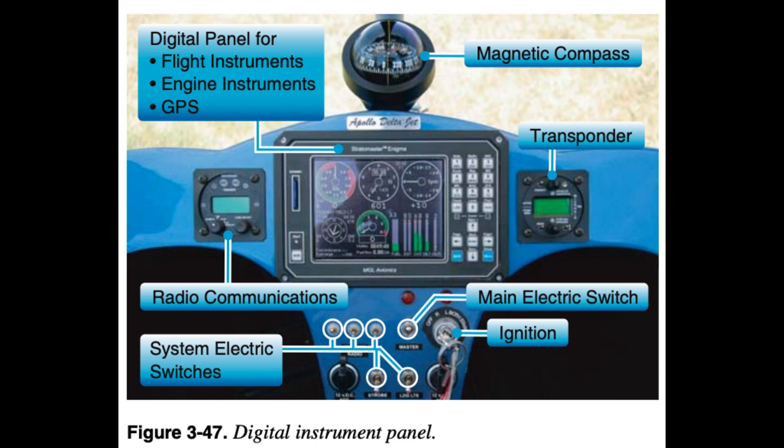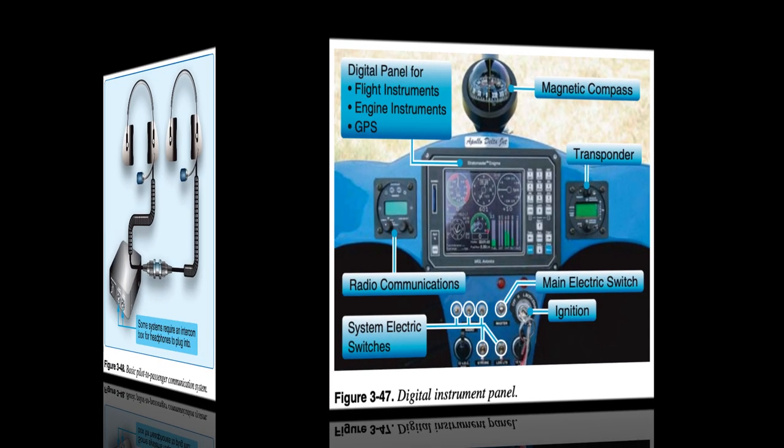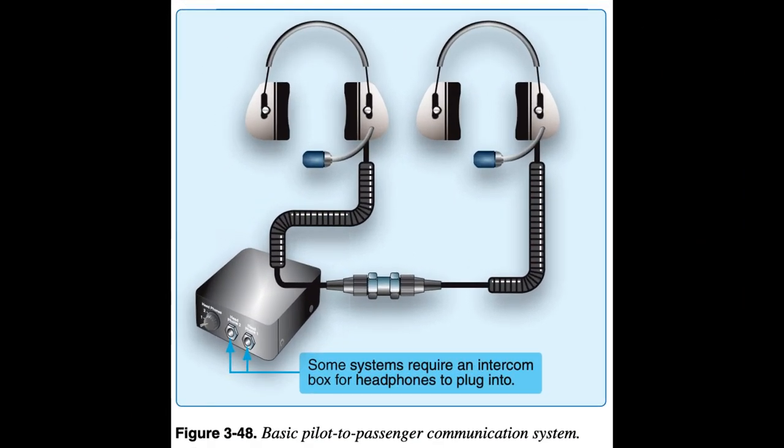There are three types of communication systems used in WSC aircraft: one, communications between the pilot and passenger while inside the aircraft; two, aircraft radio communications with other aircraft and control towers; and three, radar position indicator communications from the WSC aircraft to control towers via transponder.